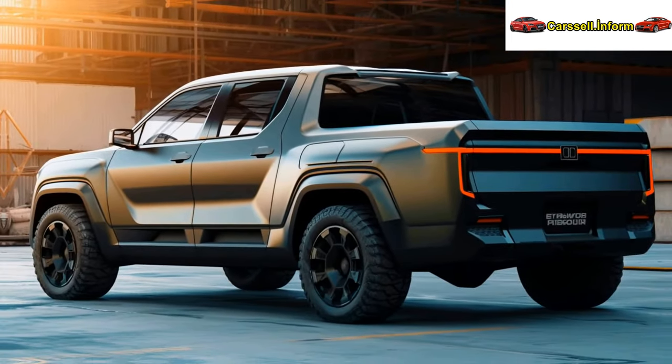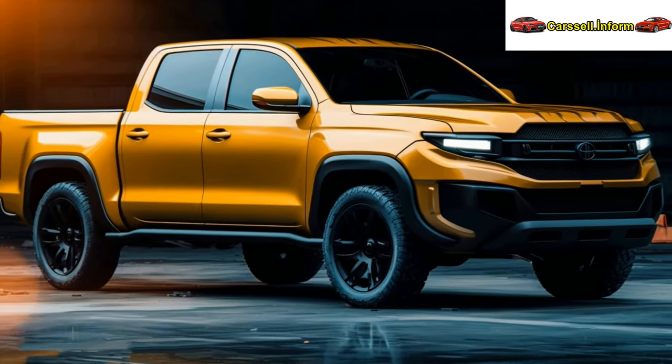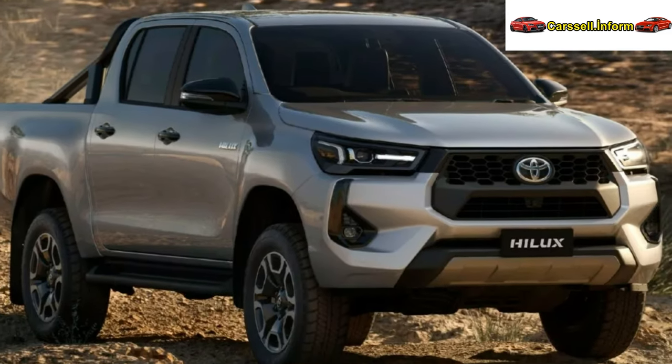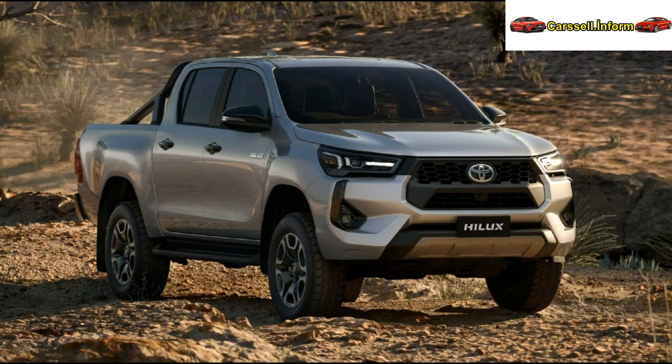As for the possibility of these updates extending to other markets, it remains uncertain given that the current generation of the pickup is in its final years. The 8th-gen Hilux made its debut in 2015 and underwent facelifts in 2017 and 2020 before the 2024 update, which is anticipated to be the final one before an all-new generation is expected to arrive in the coming years.